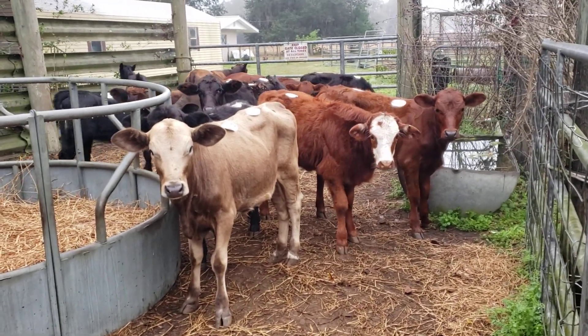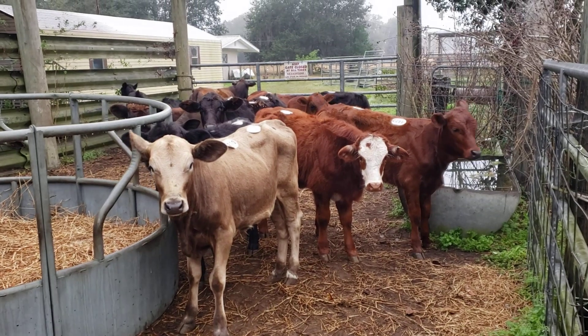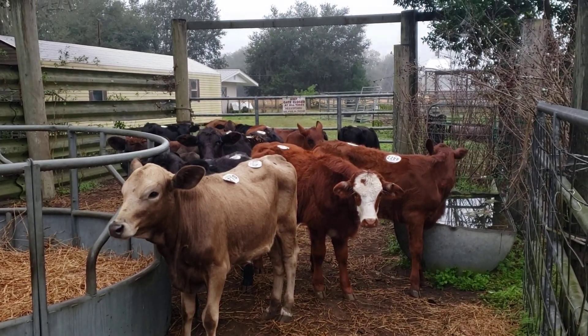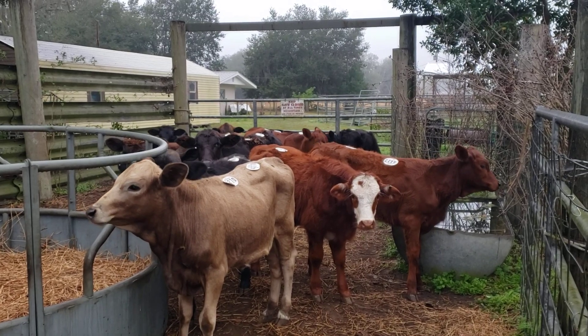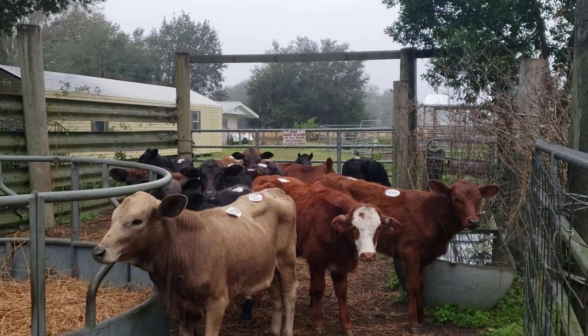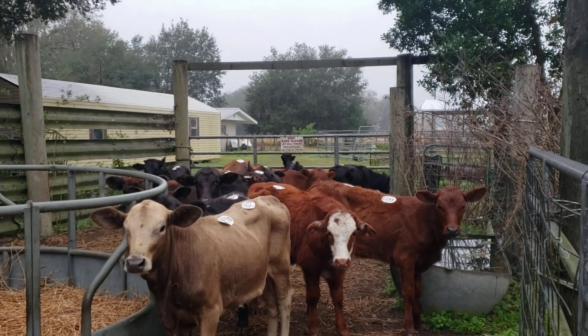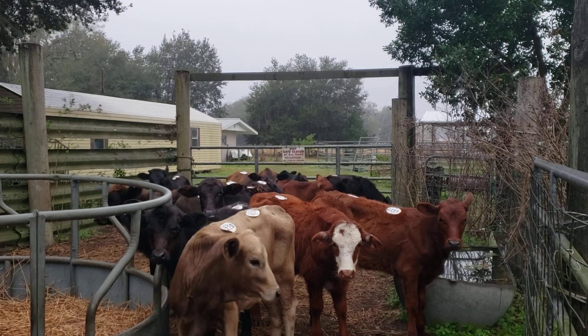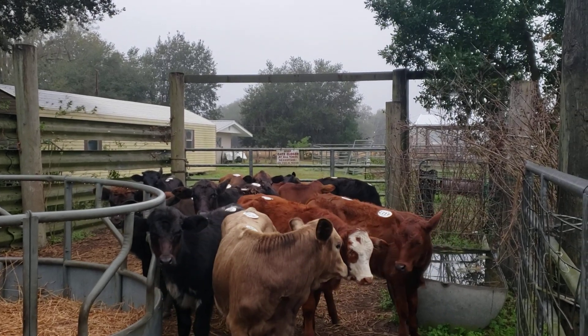Wednesday the 27th of January, we have 12 beef calves in the pen this morning — 10 heifers and 2 bulls. Made a video last night; I don't know how good it turned out, so we're going to do another one this morning.